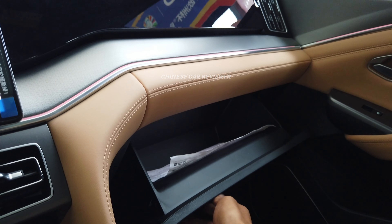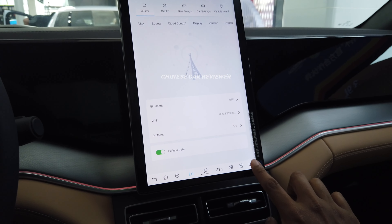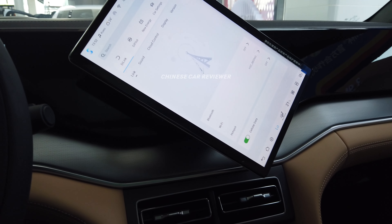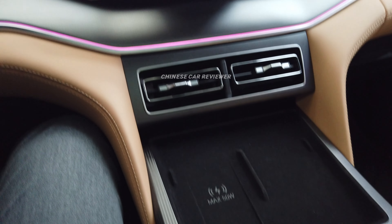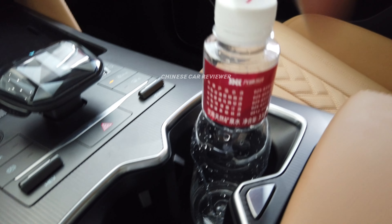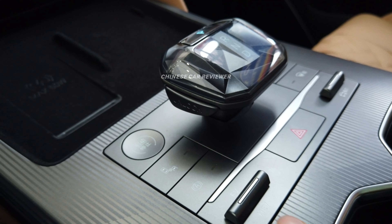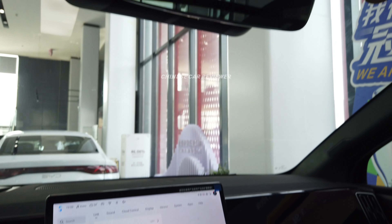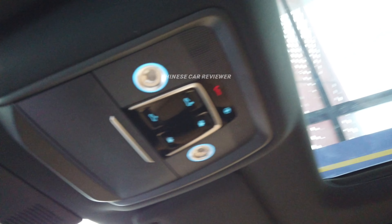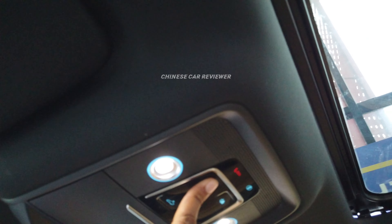There's a compartment box and a wireless charger. You also get an armrest box. You can drive this vehicle in EV mode or hybrid mode. There's a hazard button on the console, and a large panoramic sunroof — not just a glass roof — that can be opened.